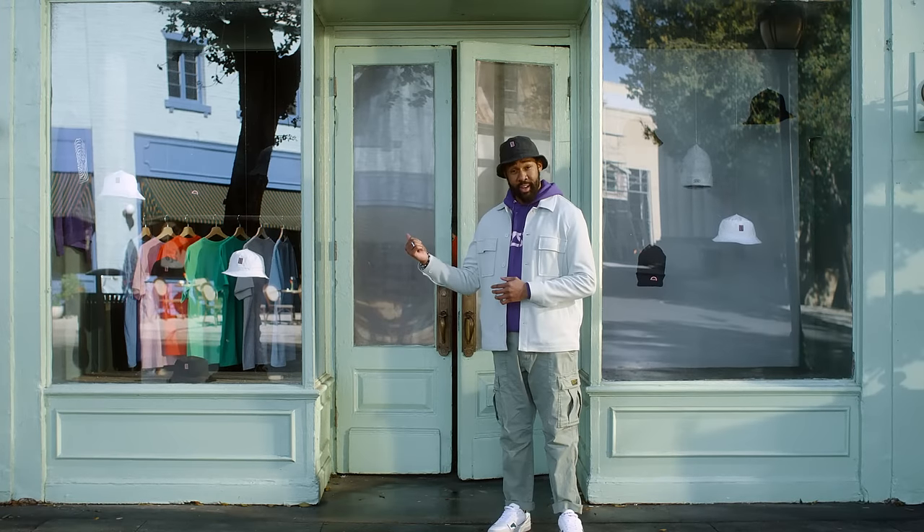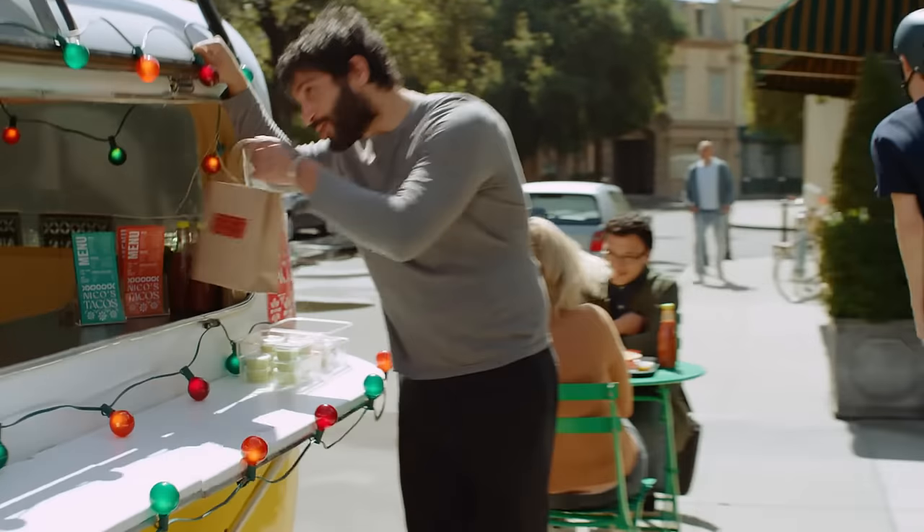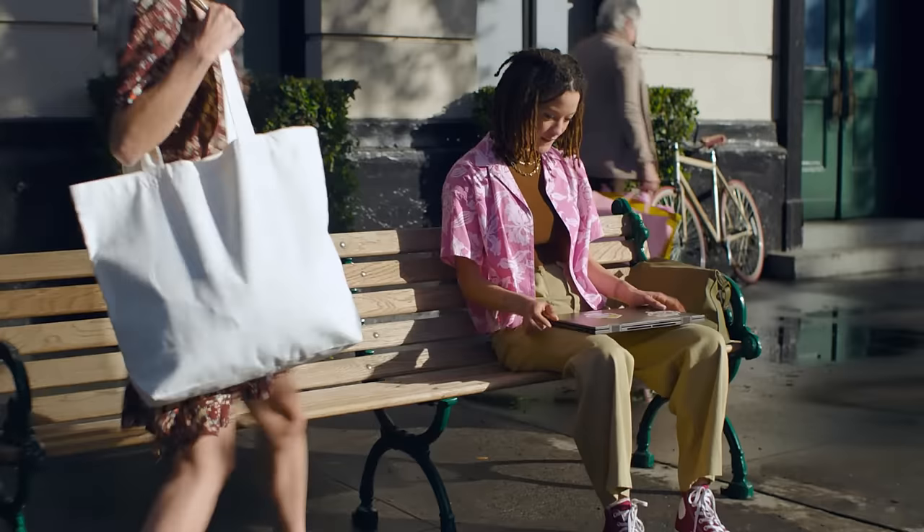Can you print here? Sure, we can print there. We can even help design it. We make print that lets people wear your brand. Take it. Stick it. Carry anything in it.